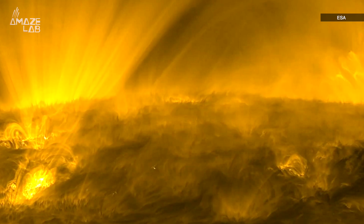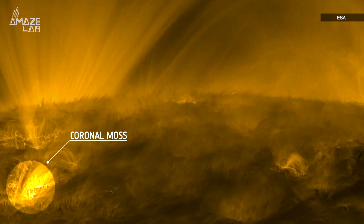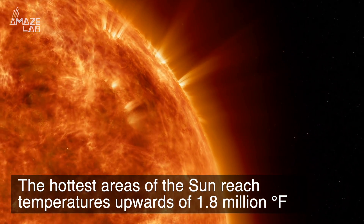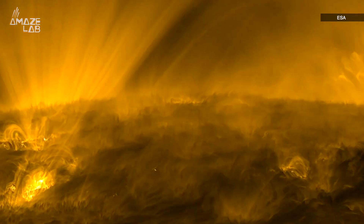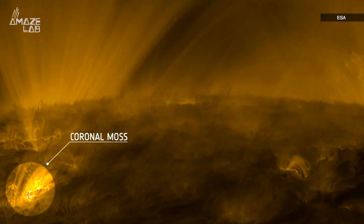This video was recently released by the ESA, showing what they call coronal moss, or the fur-like surface on some parts of the Sun. Experts say the hottest areas of the Sun reach temperatures upwards of 1.8 million degrees Fahrenheit. However, these fluffy areas of coronal moss imaged here are so hot, most instrumentation can't even tell us just how hot they are.